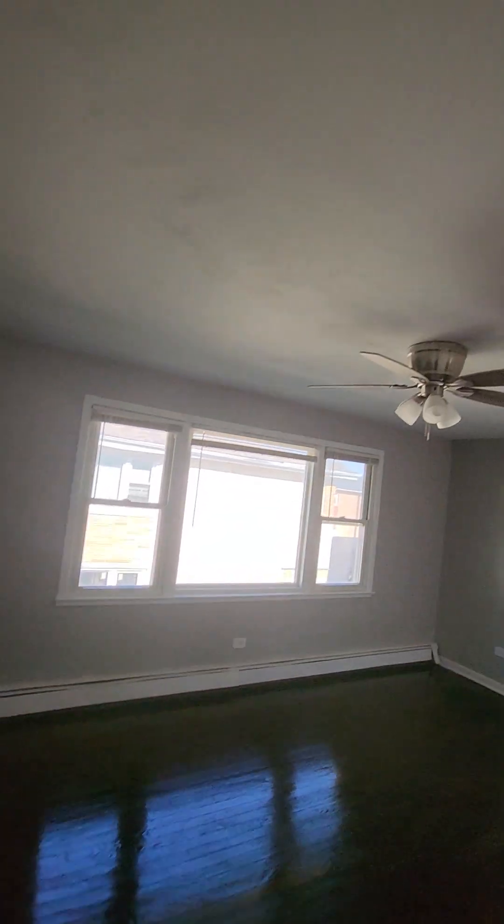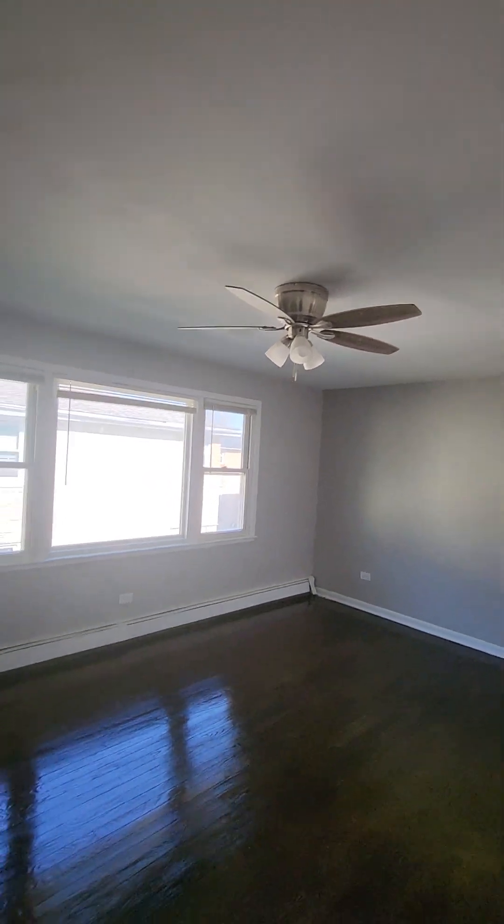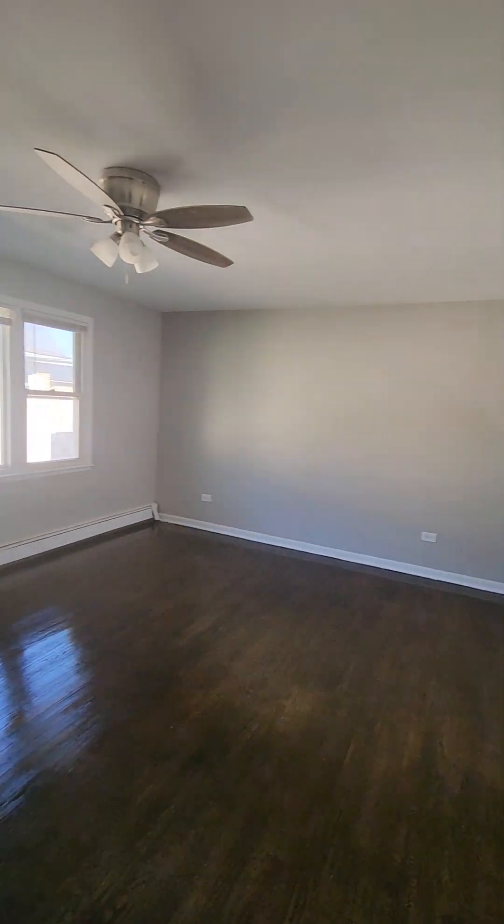As I come into the unit, you're going to notice hardwood floors here in the front room. Freshly done. It has a ceiling fan. Let's take a look at it from a different direction.